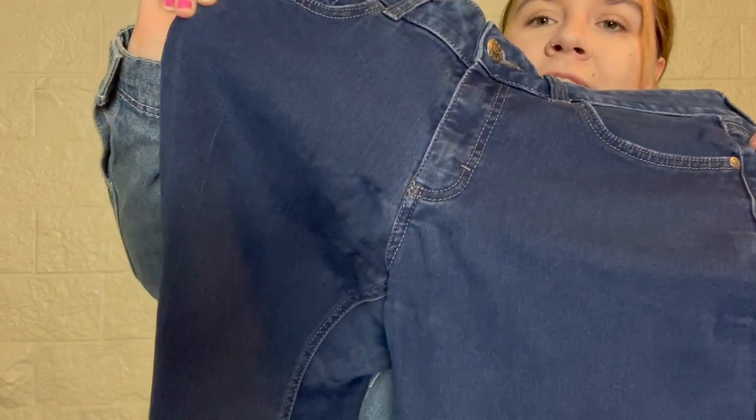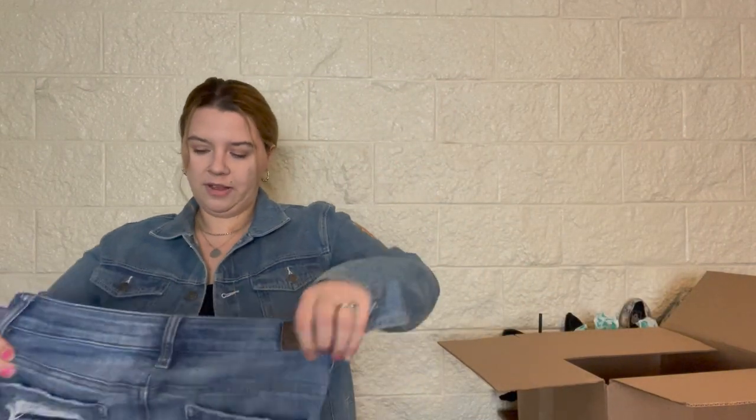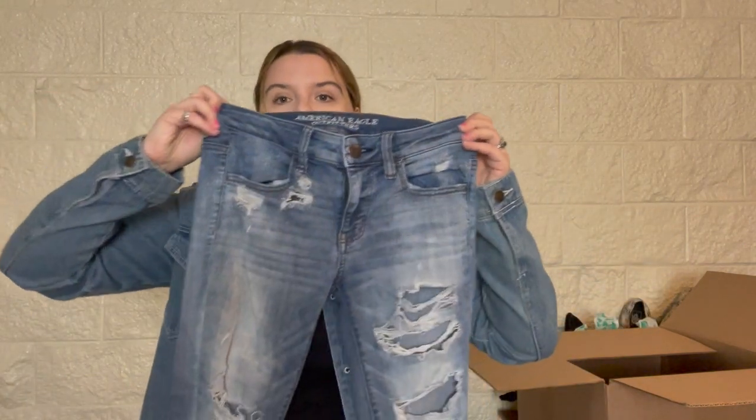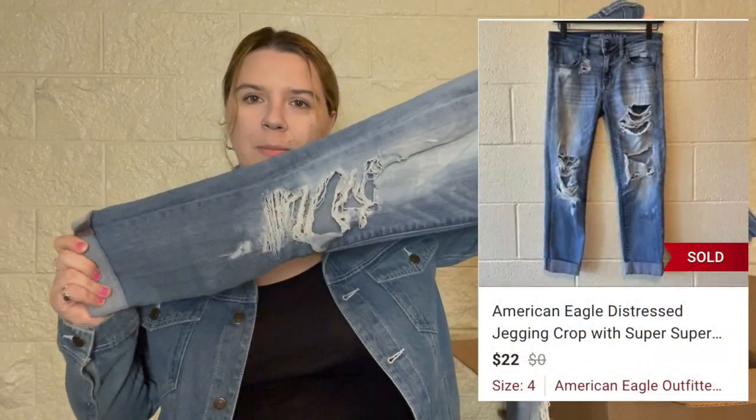Sometimes I'll sell things that have puckering if they're a really good brand, but these are not. Another pair of older American Eagle Outfitters jeans — if it were newer it would just say American Eagle in a different font. The date tag says 2017, so not too bad. These are the jegging crop — a skinny cropped jean with distressing. They're probably supposed to be cuffed but these are kind of cute. I might try to sell these since they seem appropriate for spring and summer, size 4.